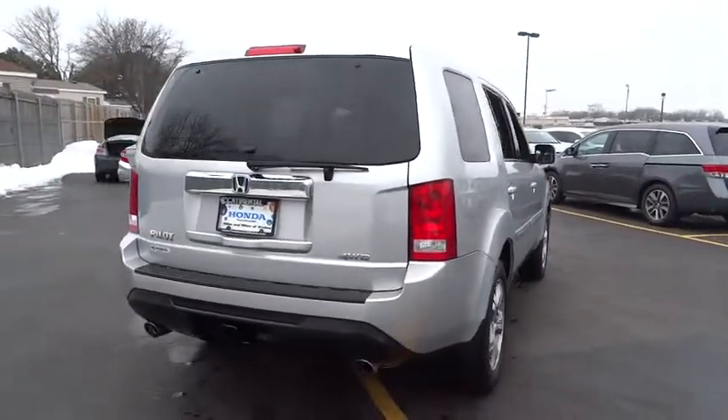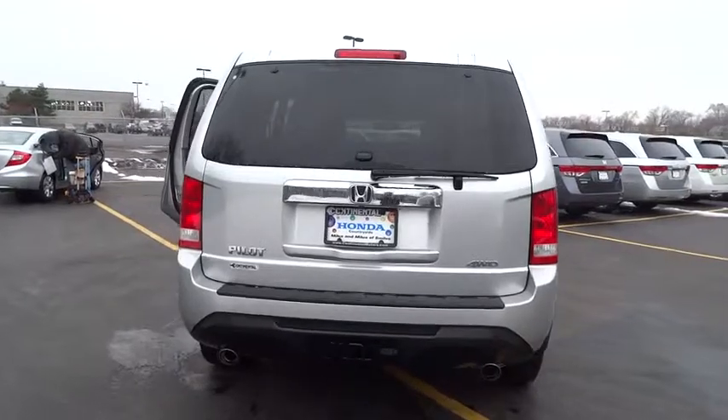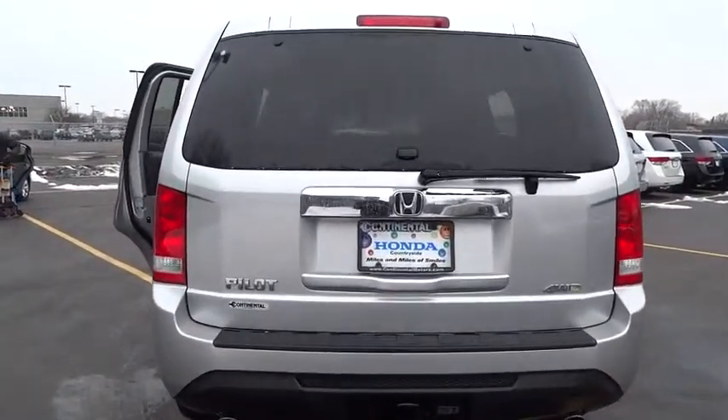This vehicle has less than 40,000 miles. Here are some of this vehicle's great options: power passenger seat.